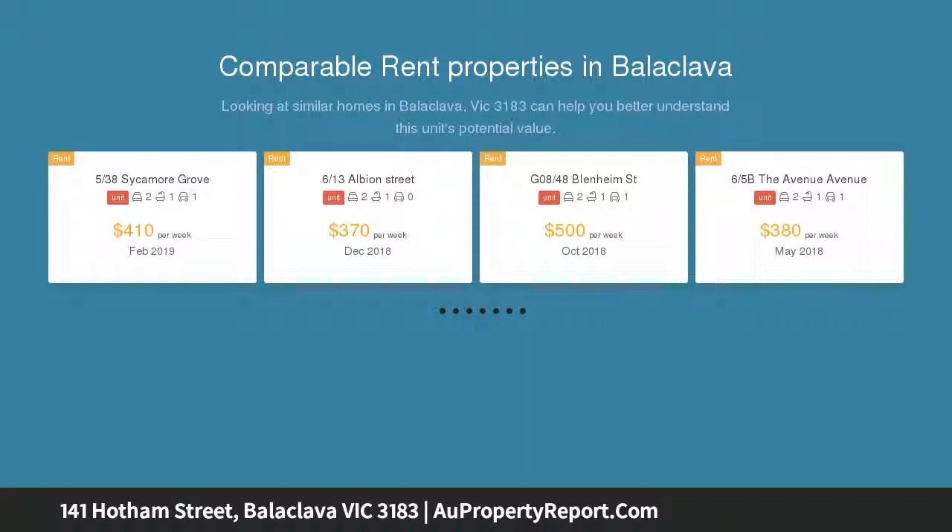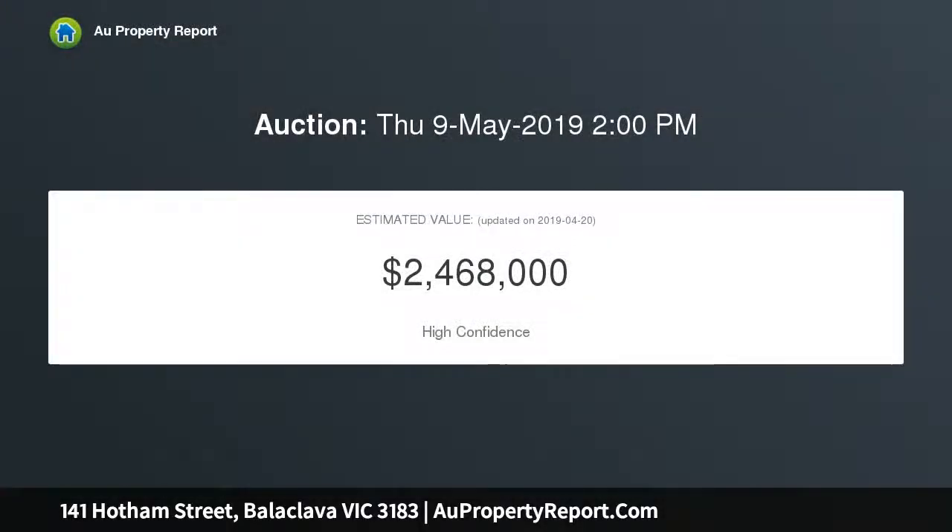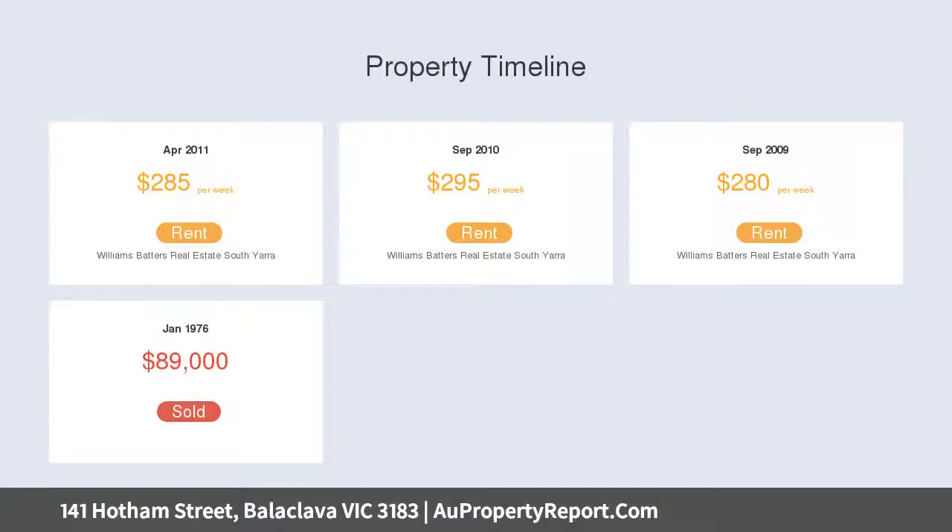Set on land of 590 sqm with a rear laneway off Gauley Street for parking. Excellent location in a highly sought-after precinct, with monthly tenancies.